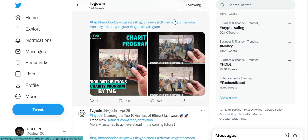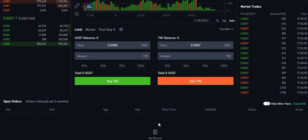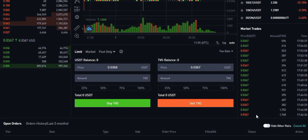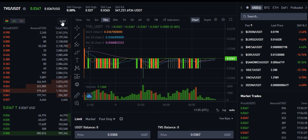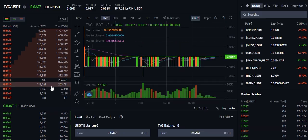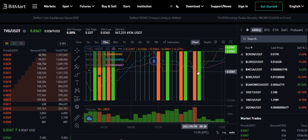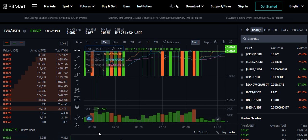So let's see BitMart — this is the BitMart website, a global exchange you can use from anywhere in the world. This is the market history, trade history, and this is the buy-sell order. This is the sell order, this is the buy order, and this is the chart. You can see the chart.